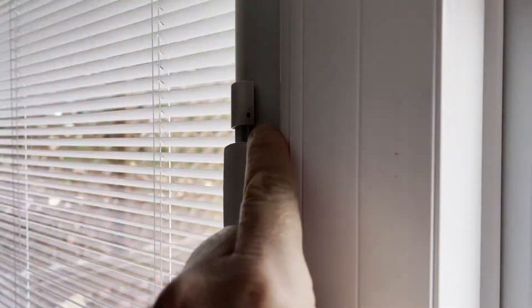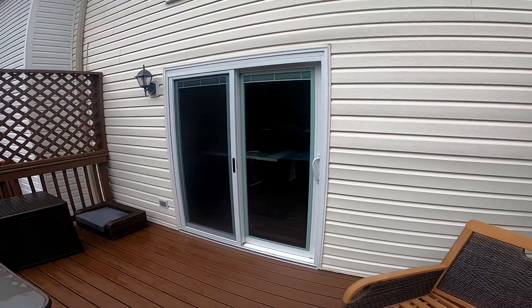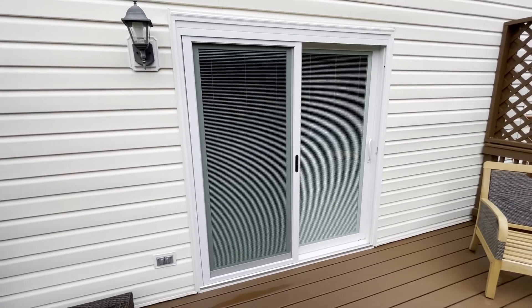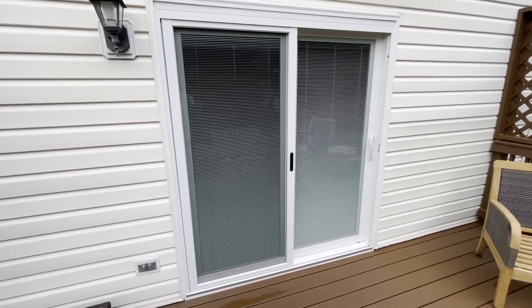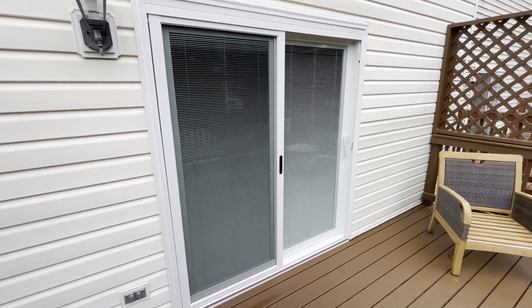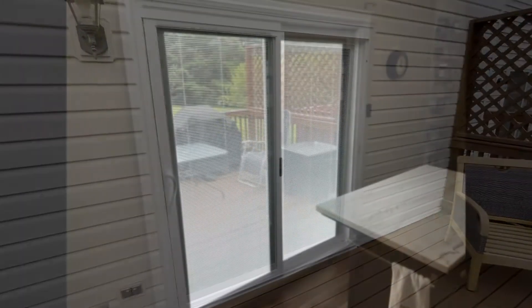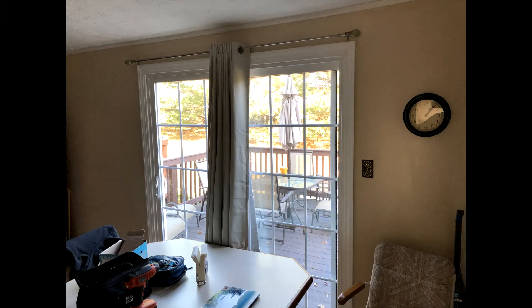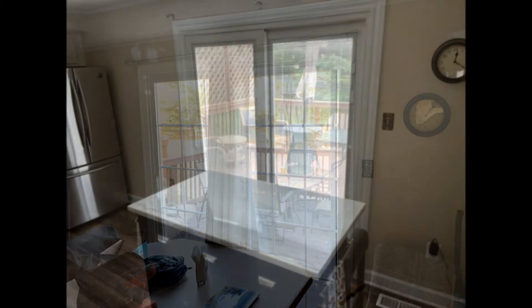One other great thing about the door is that it just looks fantastic with the blinds in the up position as well as in the down position. This is a look at the door from inside in the down position as well. And this is just again the previous door — and a look at the new door.